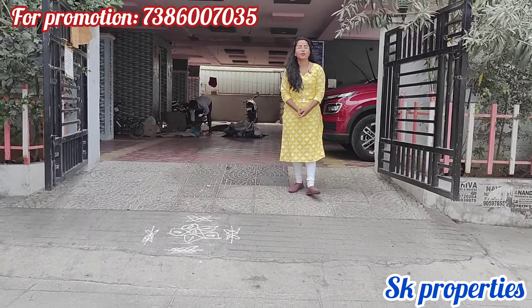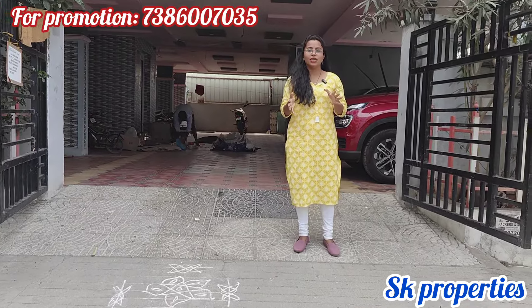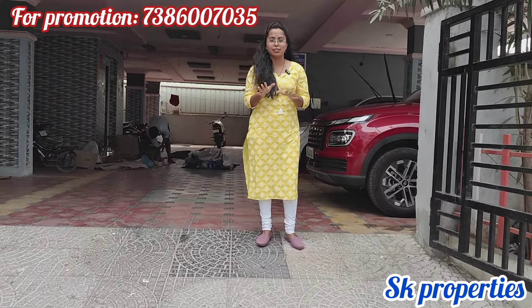Hello and welcome to SK Properties. If you are looking at our channel, please subscribe. This property is located 700 to 800 meters distance from the main road.